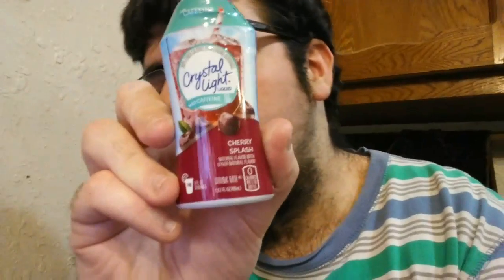I've reviewed Crystal Light with Caffeine before, but they were drink mixes. Now they're in the liquid enhancer form, like Mio and stuff. The one I'm reviewing today is Cherry Splash.